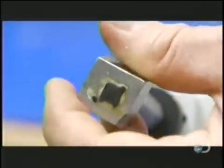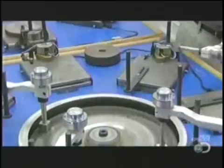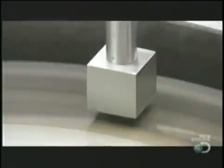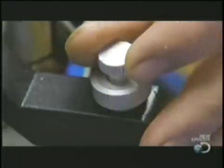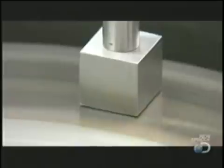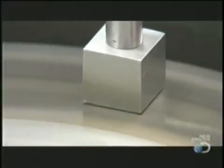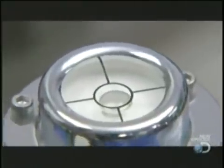They screw the block to a threaded rod that's attached to a metal arm. They lower the block and its diamond wafer onto a wheel that's swirling with diamond grit. They apply weights to press the diamond wafer into the grit, and as the wheel spins, it creates the necessary friction to polish away the grime. A level confirms the wafer is correctly positioned.